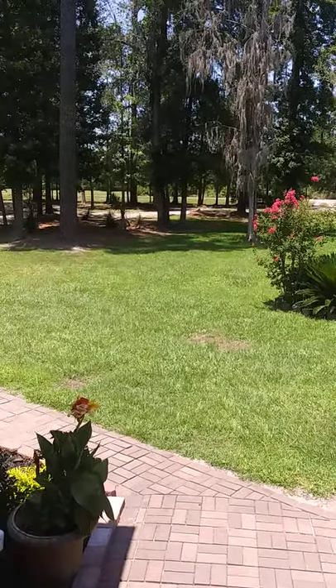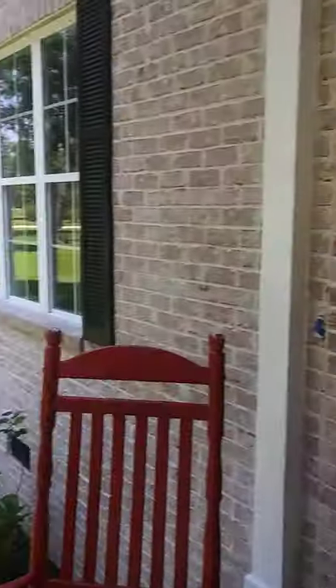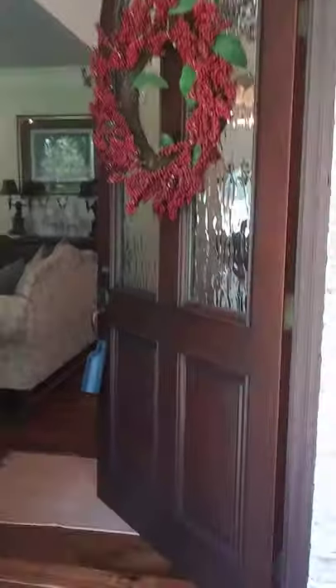Welcome to 473 Colach Helmy Drive in Guyton. I'm about to show you a tour, and I hope you like it.